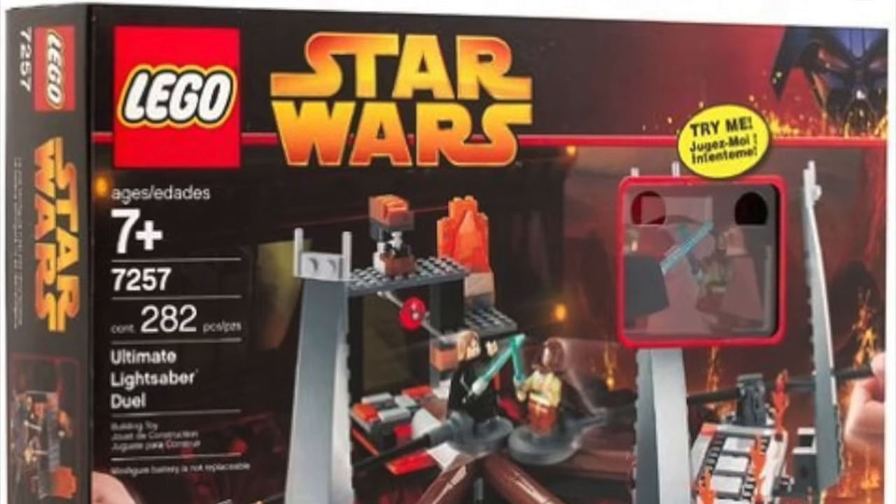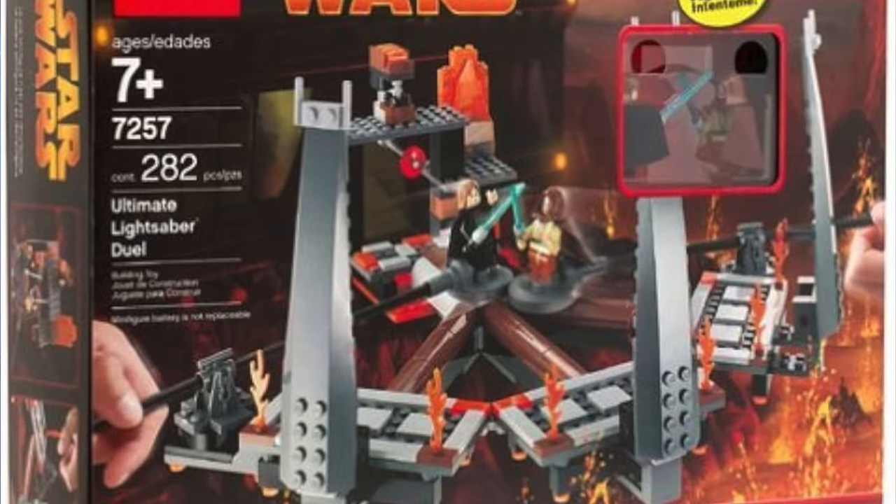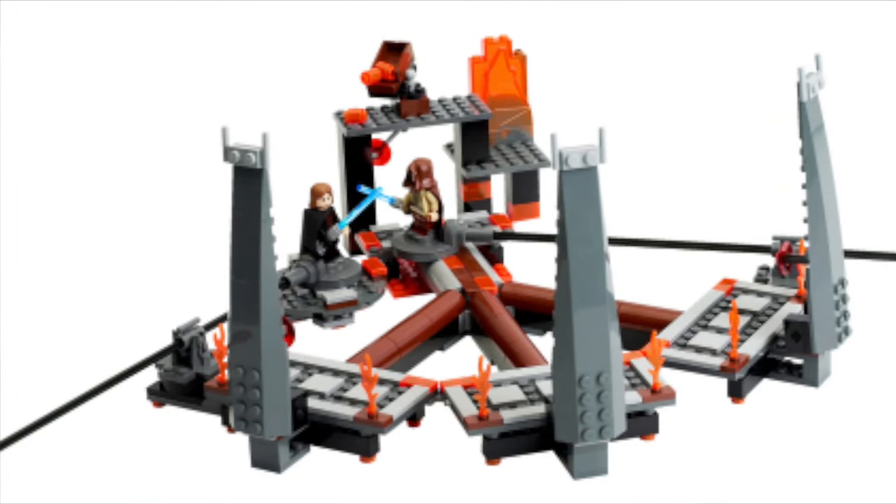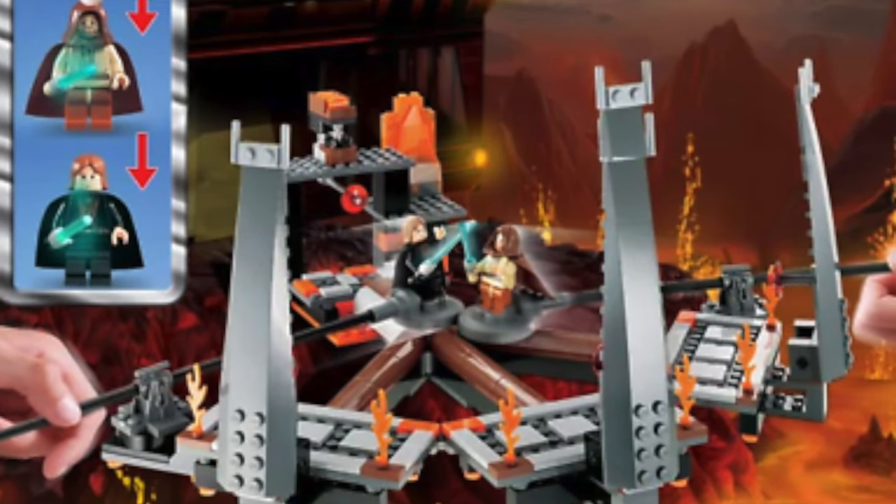Number 6 we have set 7257, The Ultimate Lightsaber Duel. I don't really know why it's named that because it's essentially the Mustafar Lightsaber Duel — you really wouldn't know what set it was just from the name. The minifigures are very good with those light-up lightsaber features, though the batteries die eventually. But mainly it's the build I have problems with. It's really flimsy and doesn't look like anything we see in the movies — just a little bit of lava in the back. The main play feature doesn't work very well, which is a big problem. The minifigures might be good but the build really brings it down.